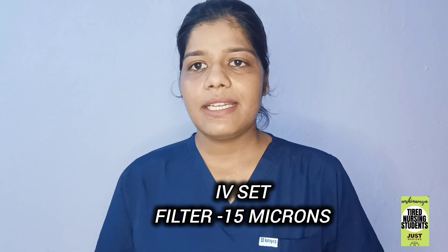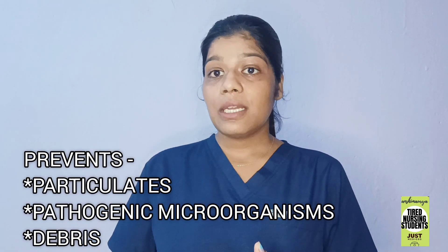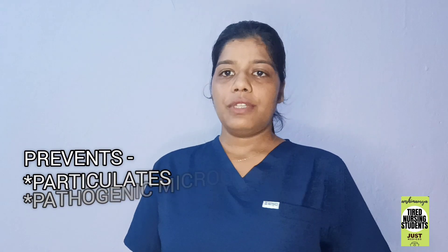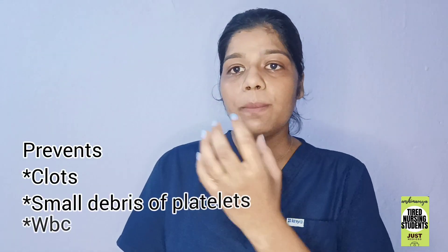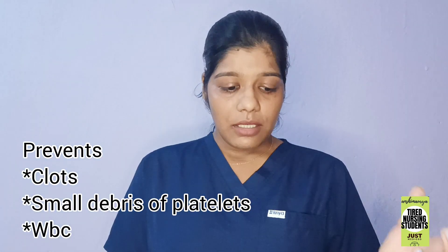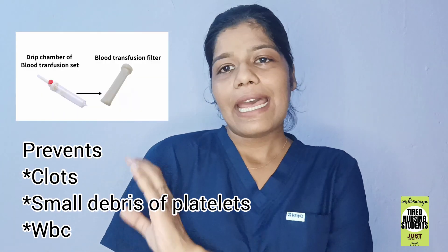The third difference is the presence of a filter. In an IV set, a filter is present but it is very fine — only 12 to 15 microns. On the other hand, the blood transfusion set has a filter of 170 to 260 microns. The purpose of the larger filter in the BT set is so that if there is a clot in the blood component, or small debris from platelets or WBCs, it cannot be transfused along with the blood. So it acts like a strainer.